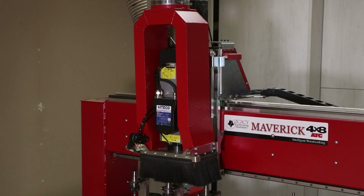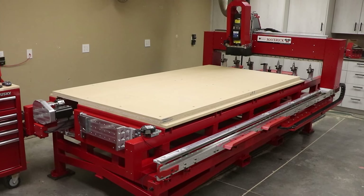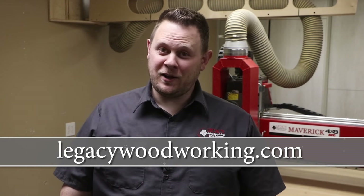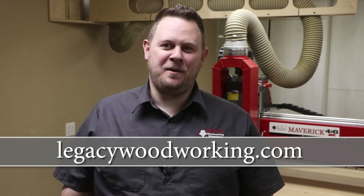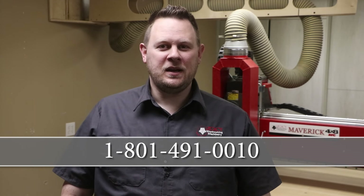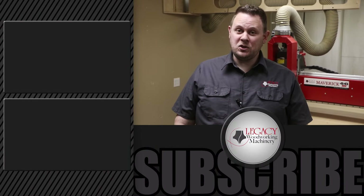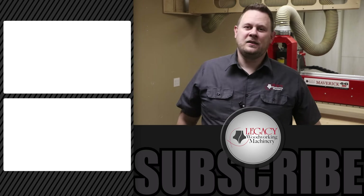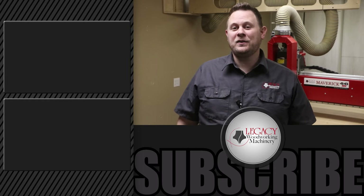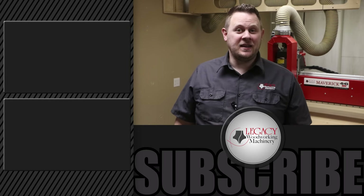As you can see, the Maverick 4x8 CNC system can automate more woodworking disciplines than any other CNC system on the market. Are you ready to simplify and automate your manufacturing processes while speeding up your production? Visit LegacyWoodworking.com or call 801-491-0010 to talk with a CNC expert who will help you find the right automation solution by discussing your manufacturing needs. To see more cutting demonstration videos, click right over there. Don't forget to like, subscribe, leave a comment, and check that notification box. Thanks for watching and we'll see you in the next video.